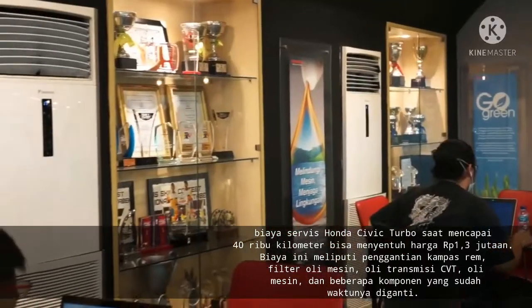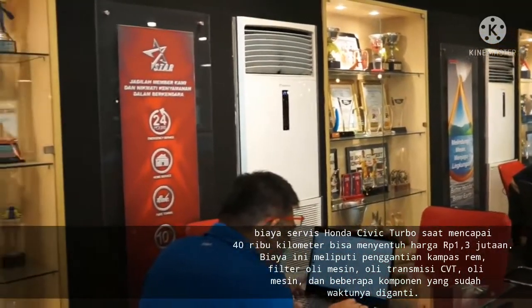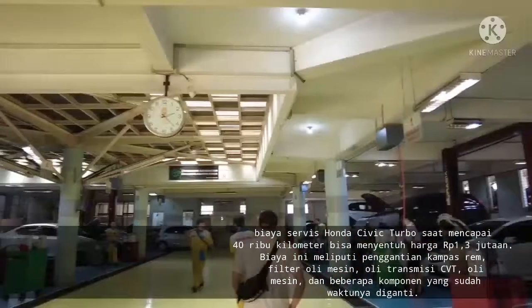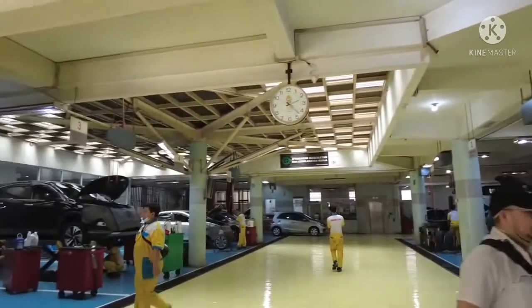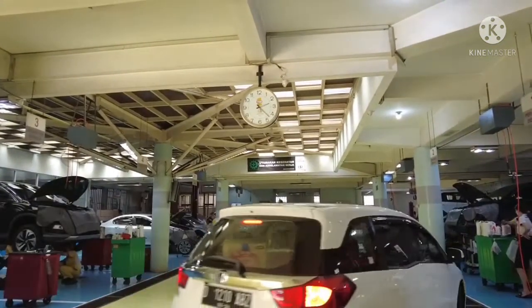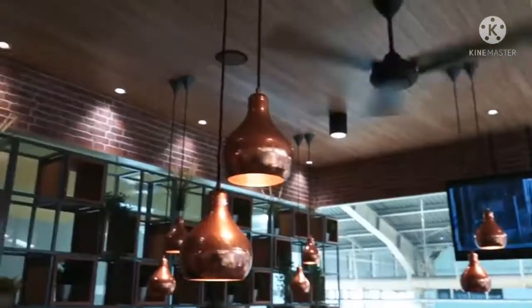Lalu, biaya servis pada 40.000 km bisa mencapai 1,3 juta rupiah. Biaya ini mencakup penggantian kampas rem, filter oli mesin, oli transmisi CVT, oli mesin, dan beberapa komponen yang sudah waktunya diganti. Dengan melihat biaya tersebut, rasanya cocok sekali jika Honda Civic Turbo diberi predikat sebagai mobil mewah dengan perawatan murah.